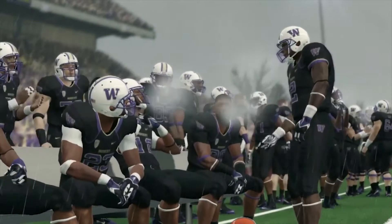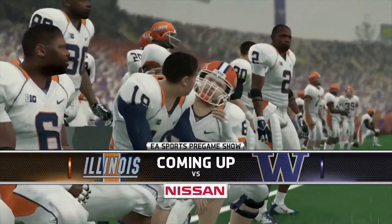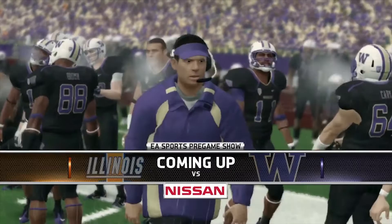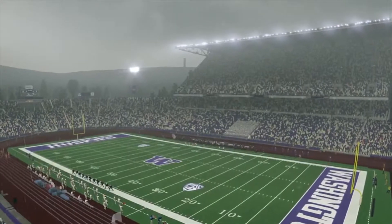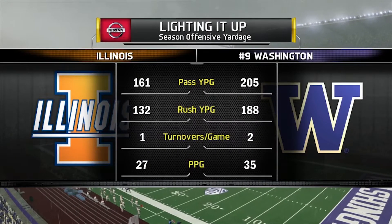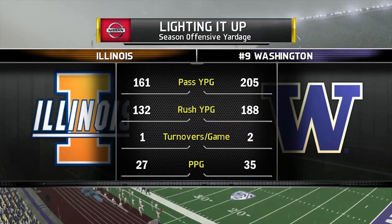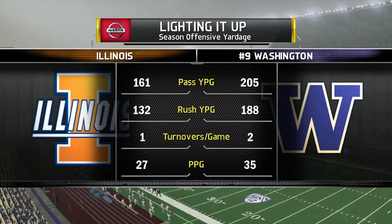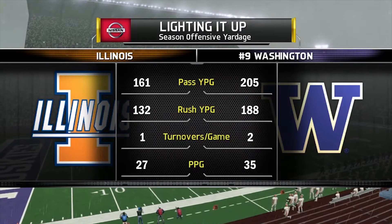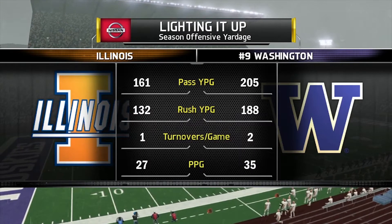Reese Davis with you bringing you the EA Sports NCAA Football 14 pregame show presented by Nissan — Innovation That Excites. When Washington is bringing it, Husky Stadium is rocking — literally you can feel the vibrations in the stands. Now it's up to the men in purple and gold to make sure that their visitors bow down to Washington. That does it here on the NCAA College Football pregame show — enjoy the game, we'll see you at the half.